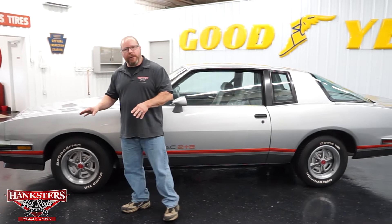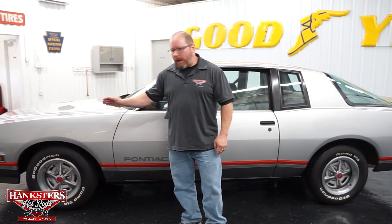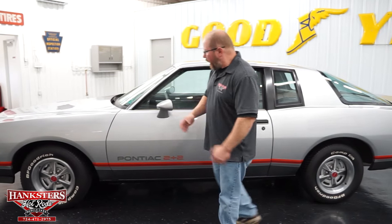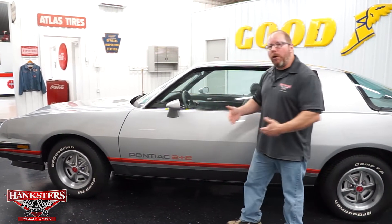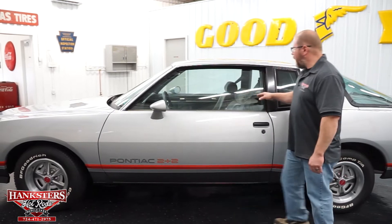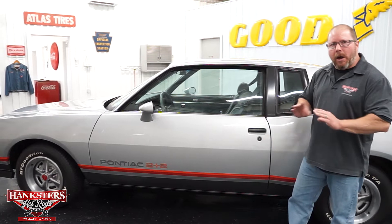This car is 100% stock and OEM. You've got the factory Rally 2 Pontiac wheels — these are 15-inch with the beauty rings and the arrowhead center caps. We've got the 2 Plus 2 decal package, both color-matched mirrors in great shape, and the paint all the way around is in really good condition. All the glass — in the mirrors, side windows, small rear quarter windows — all in great shape. Gaps and elevations on the doors and body lines are all in alignment.